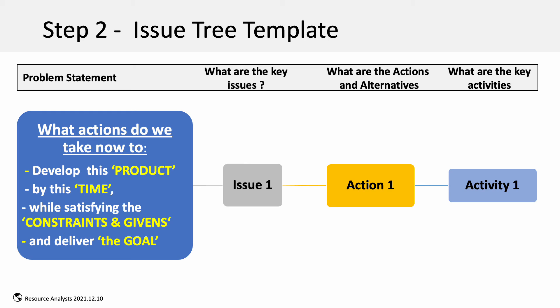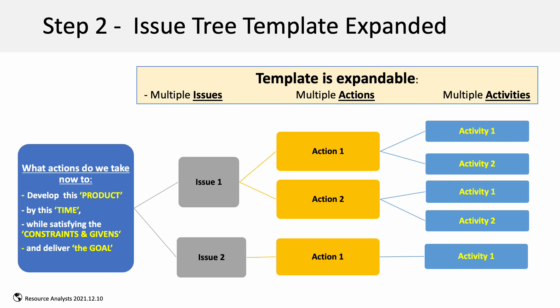You start with the problem statement on the left and work to the right, articulating issues, developing action options, and building the activities work plan. This template is expandable as necessary to handle multiple activities for multiple actions for multiple issues.